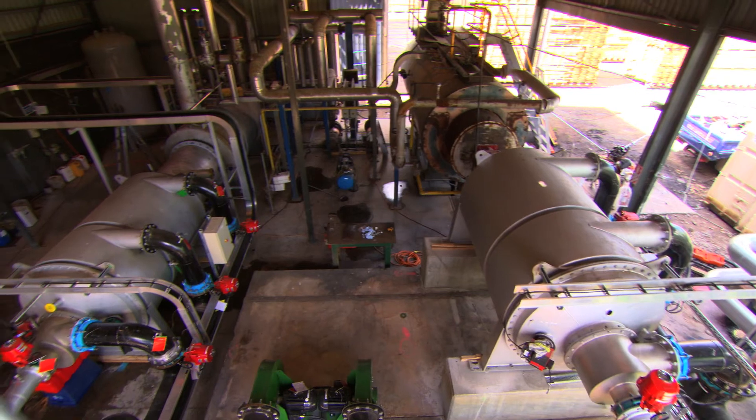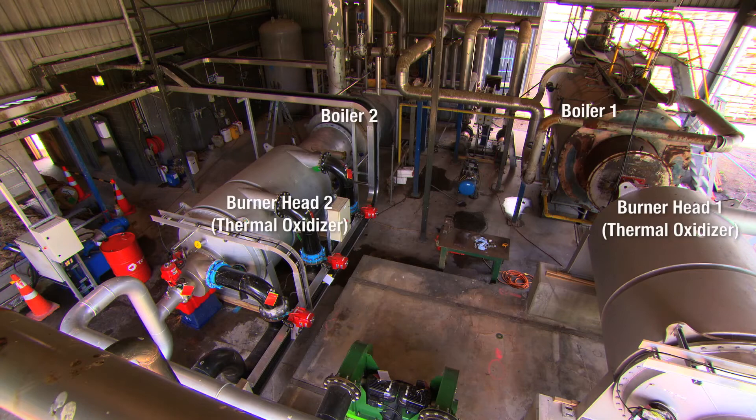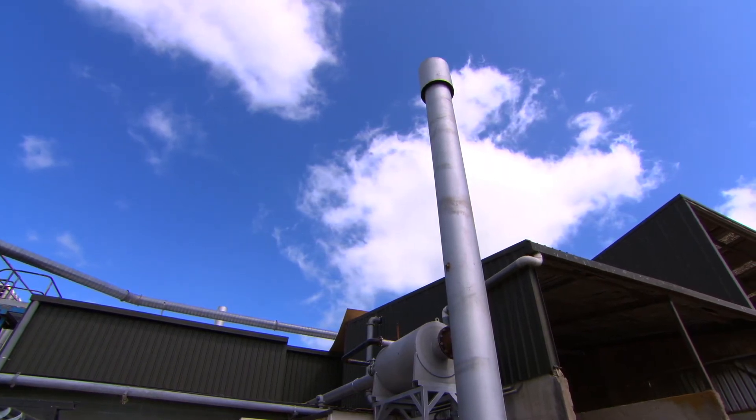Burner heads, or thermal oxidisers, connected to boilers for heat and thermal exchange, electricity and power generation, or can safely be burned off into the atmosphere at very high burn-off rates to meet the highest emission standards and regulations.